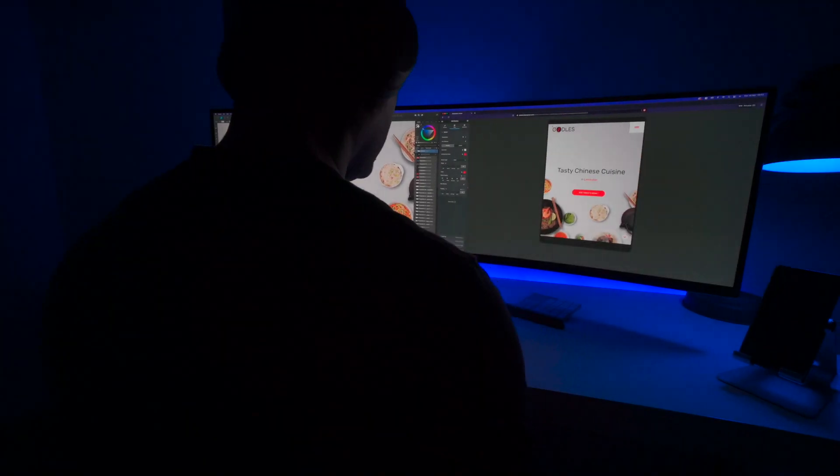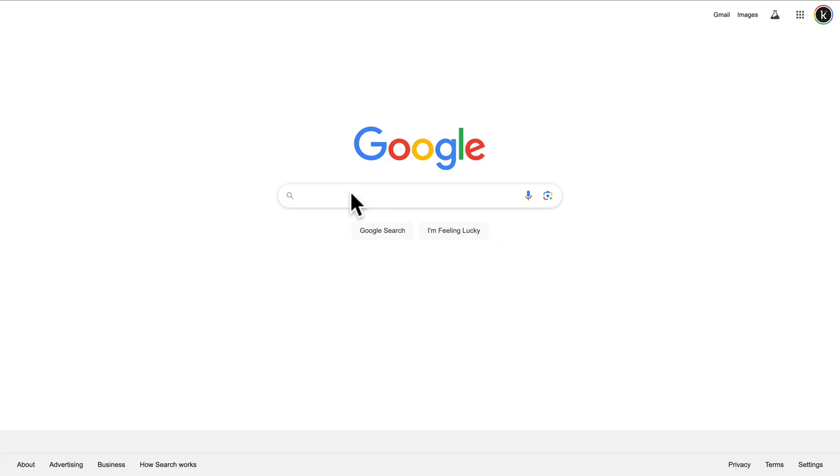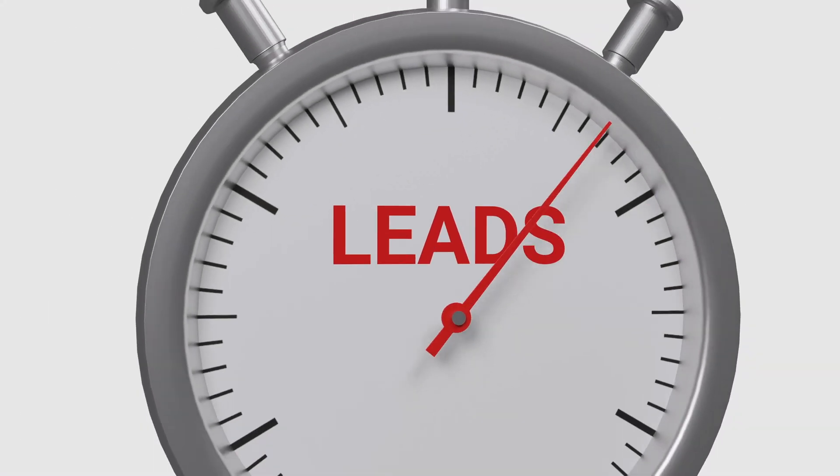Imagine this: you've spent a lot of time creating a great WordPress website, but you wake up one morning and everything is gone — your content, your ranking in Google, and your clients.